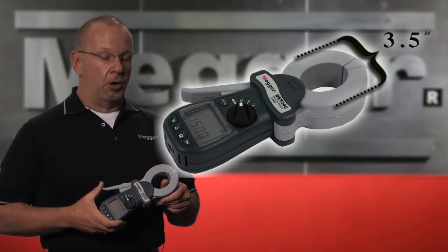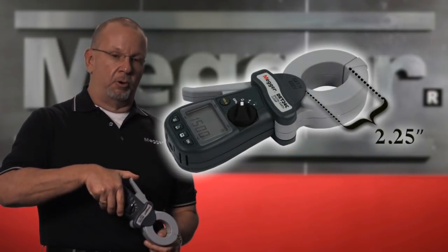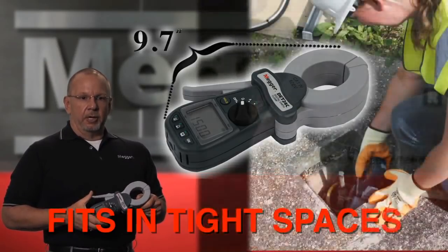The units also include a large elliptical clamp. The large elliptical clamp allows the unit to have a much better approach angle. The units are also shorter, which allows for a better approach angle, making it easier to get the unit into tight spaces.